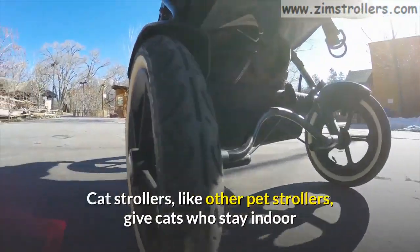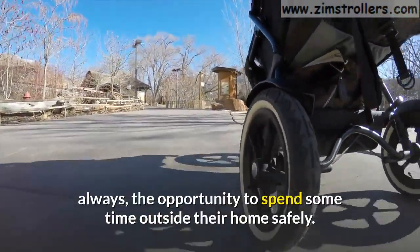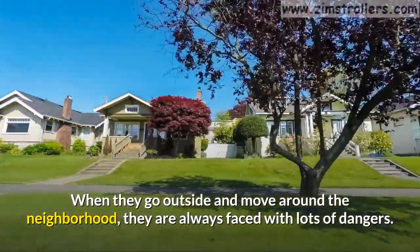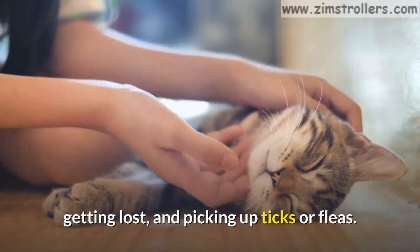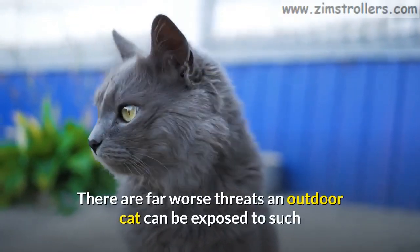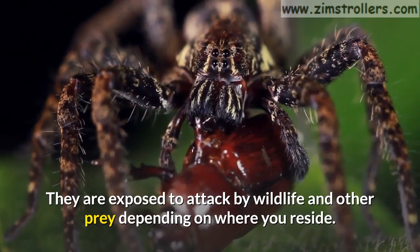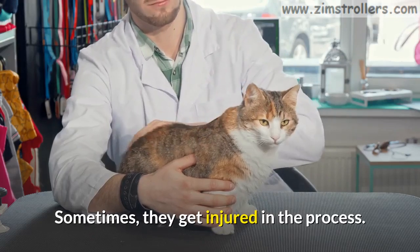Cat strollers, like other pet strollers, give cats who stay indoors always the opportunity to spend some time outside their home safely. When they go outside and move around the neighborhood, they are always faced with lots of dangers. Some of these dangers include getting hit by moving cars, getting lost, and picking up ticks or fleas. There are far worse threats an outdoor cat can be exposed to, such as getting into fights with cats and other animals including dogs. They are exposed to attack by wildlife and other prey depending on where you reside. Sometimes they get injured in the process.